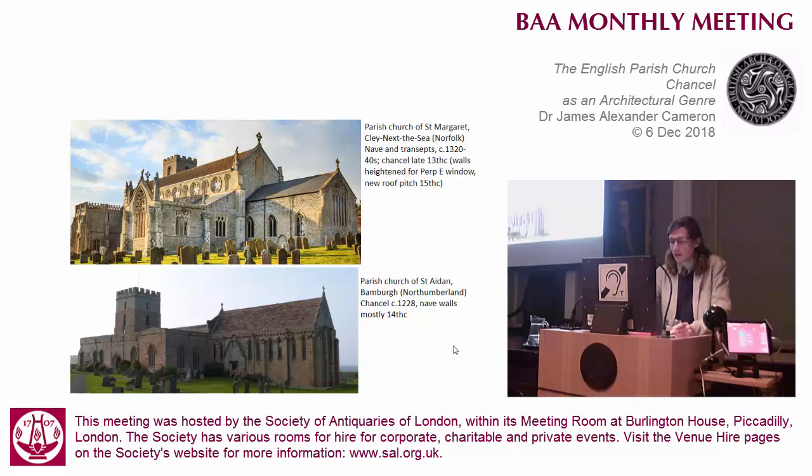Carol Crago has shown how, in the early part of the 13th century, it was established really through legal precedent - first mentioned in the Winchester Statutes of 1224 - that while the parish was responsible for the upkeep of the church, that's the nave, the rector was responsible for the upkeep of the chancel.